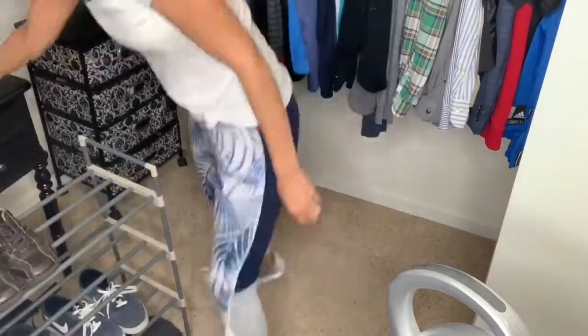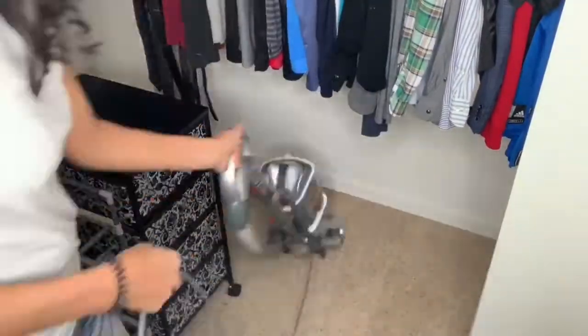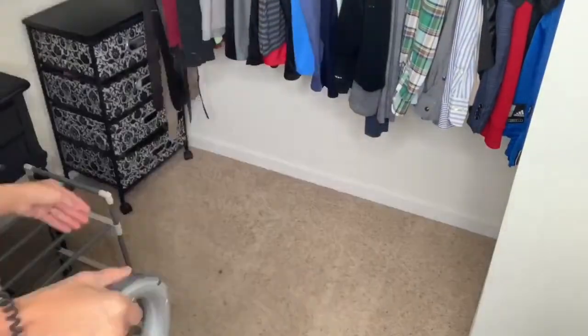The last thing I'm going to do is just vacuum up my closet, so I'm just going to move everything around so I can vacuum underneath everything and make sure everything is picked up and cleaned. This is the last thing I'll be doing in my closet organization.